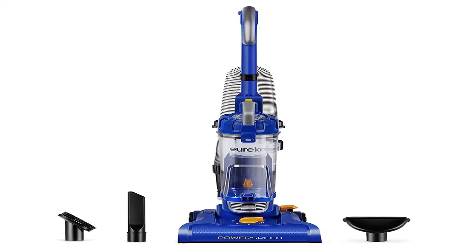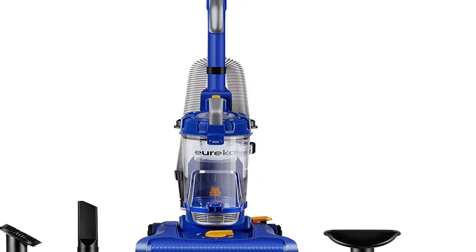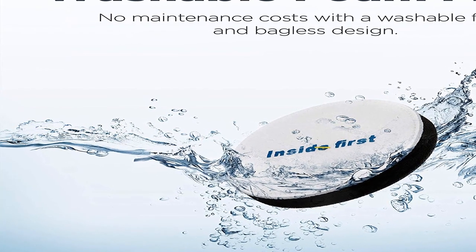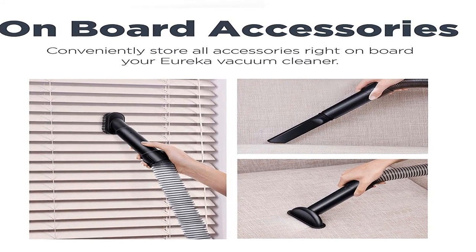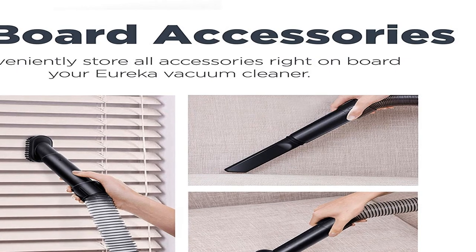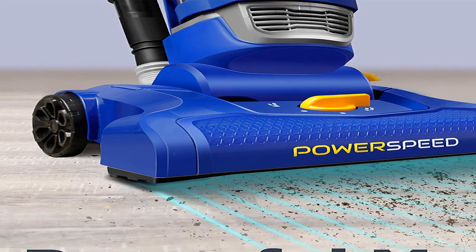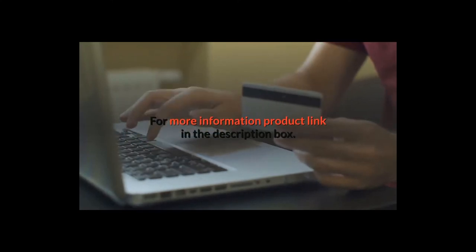Number one: we want cleaning to suck less for you. The Eureka Power Speed all-floor vacuum with attachments lets you give your house the clean it deserves without breaking your budget. Packed full of features like an XL dust cup, washable filter, accessories, and a wide nozzle, this lightweight but powerful vacuum cleaner won't disappoint. Item weight 10 pounds, shipping weight 14.65 pounds, manufacturer Eureka. Available for shipping in the U.S. except California and to select countries outside the U.S. Eureka Power Speed bagless upright vacuum cleaner, light blue — for more information, product link in the description box. Thank you for watching this video.